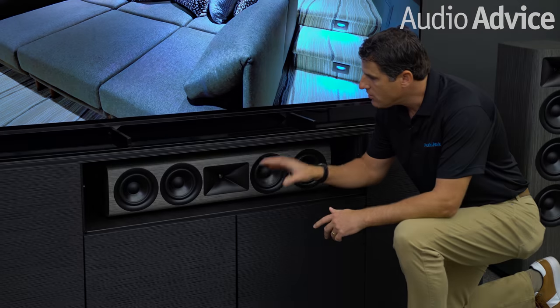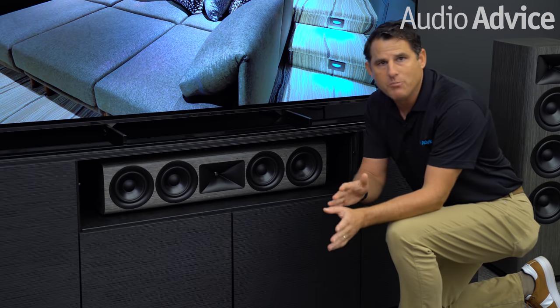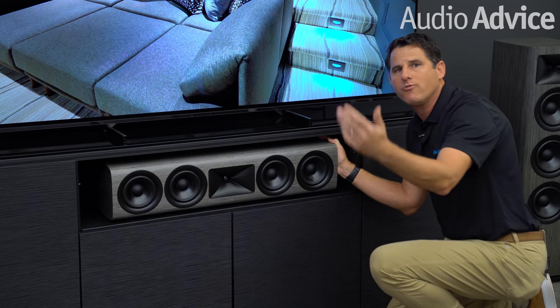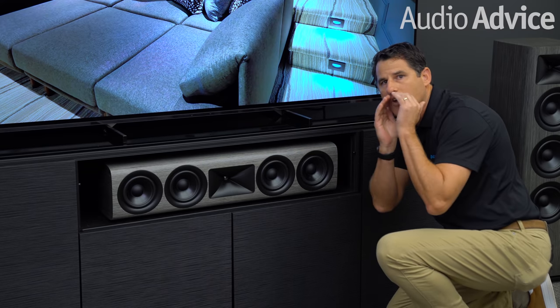First, you want to experiment with the placement of your center channel. If your center channel is in a cabinet like this one, don't let it be back as far as this or you're going to hear the sound resonating. We've actually created a test track in the playlist where you can actually listen to it and hear it. In general, you're going to want to pull this forward. Get it forward enough where the speakers are outside of the cabinet as you see here, and you won't get the resonance that will come from being in the cabinet. After you've placed it in the best sounding spot, you then want to find the best frequency for your room and speakers to cross over your center channel to your subwoofer.